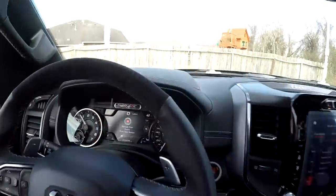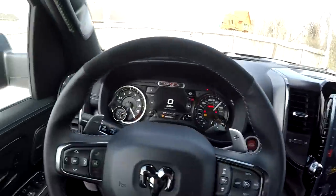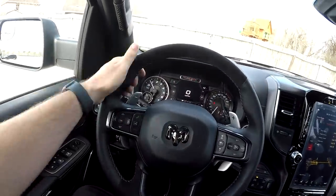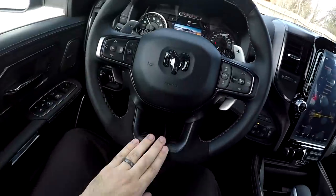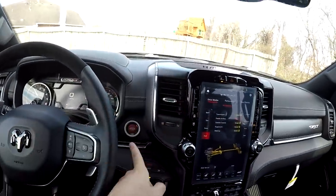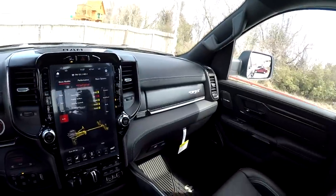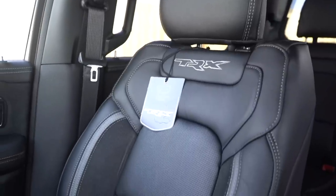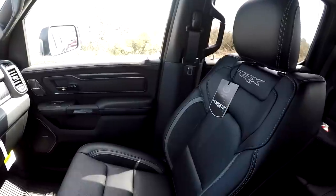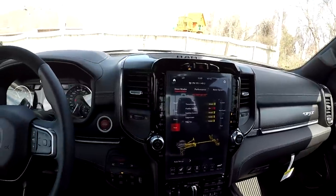It's much quieter in here. We'll press the red push-button start — and here we are with the TRX interior. The steering wheel is leather-wrapped Alcantara with carbon fiber, continuing the theme. Carbon fiber continues all on the dash and up on the sides. The seats have nice TRX badging embroidered in the back — very comfortable, with leather and Alcantara.